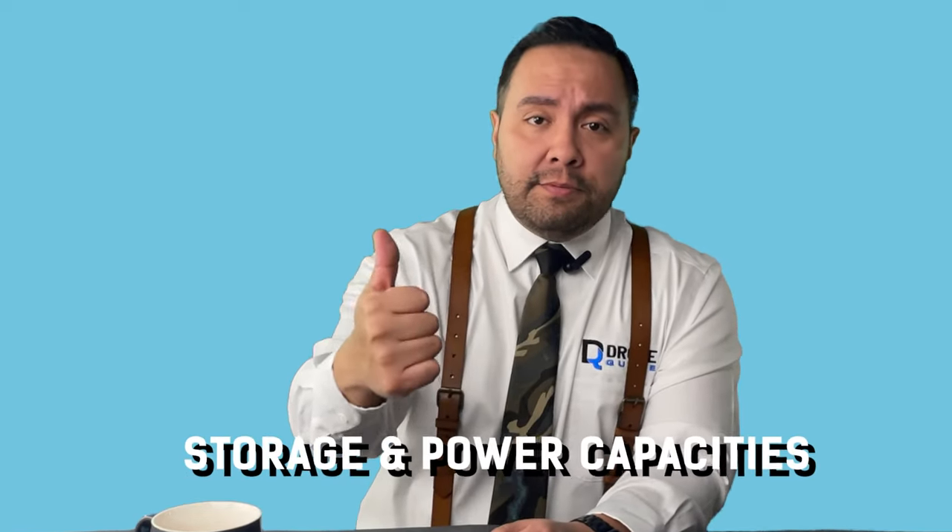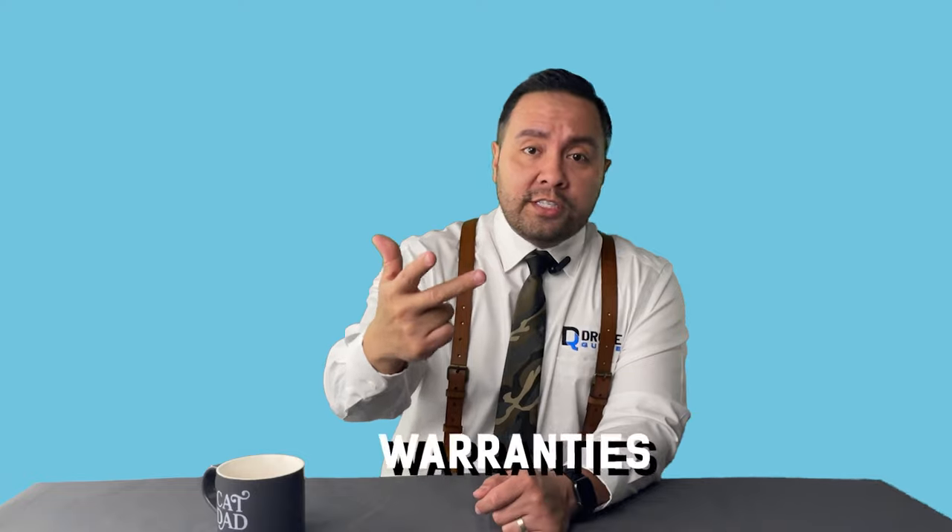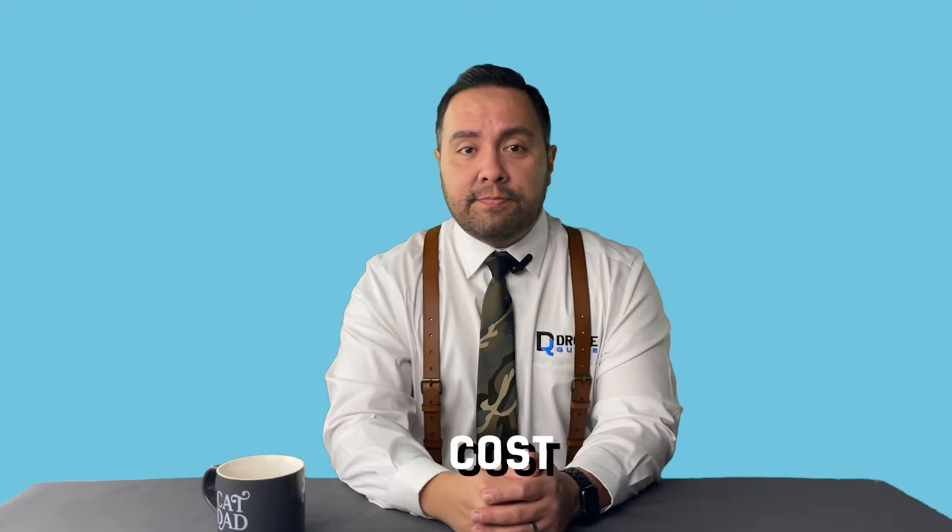We just compared 5-ish things: battery capacity, efficiencies, warranties, controls, and cost. That can only leave us with one winner — and the winner depends on how you see things, but I think the DPU is a better choice.